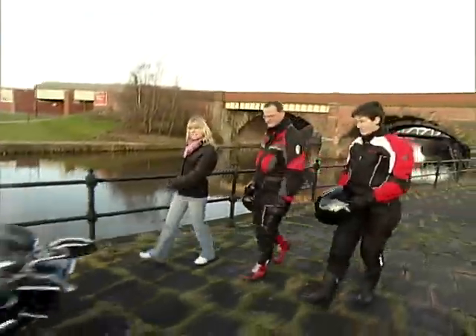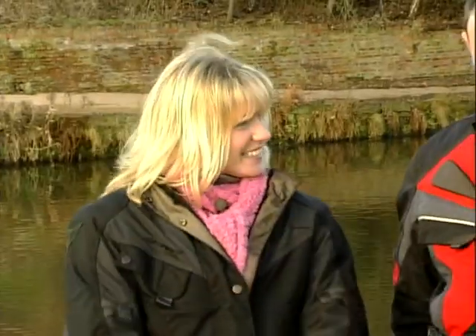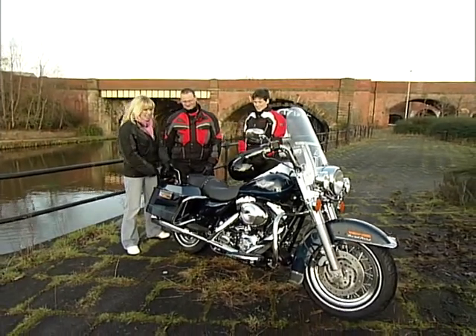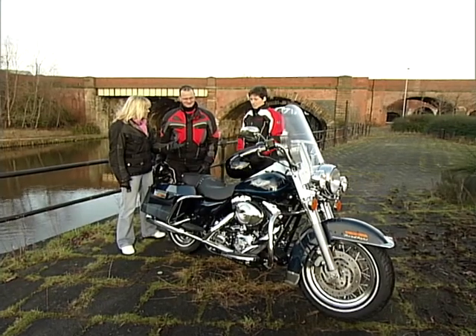So then Martin, Catherine, we like to be a little bit different on this programme, so we thought we'd throw a Harley in there. Are you a Harley man? No, not at all, never liked them. Well, you can't say never, because a lot of people say that and then they get on them and think they're marvellous things.